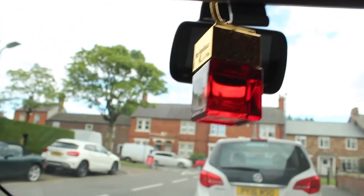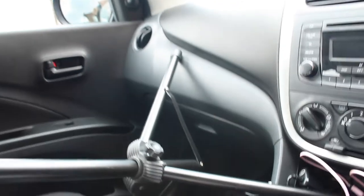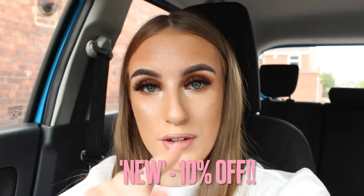So thank you very much Odyssey Sense — I am obsessed. Here is the end of the Odyssey Sense car air freshener review. My honest opinion is I am absolutely obsessed with them, I highly recommend them. They are so nice for your car, very affordable, and please remember to use my code NEW in capitals to get 10% off your first order. Thank you very much again Odyssey Sense for working with me on this video and gifting me your gorgeous air fresheners. I have actually showed them all to my family and they all love them so much.